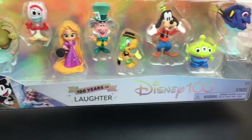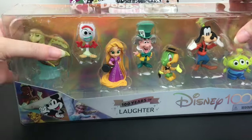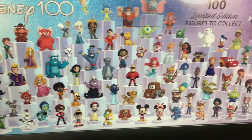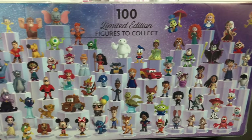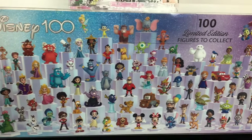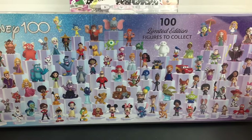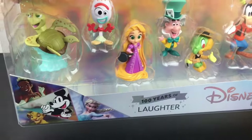First up is our Disney 100 pack featuring characters themed to laughter. Really good to see a Disney princess in that lineup. Here's a look at the back showing all the Disney 100 figures to collect. We've opened quite a bit — if you're interested, you can check my Disney playlist for more unboxings. I have not completed the full set though; there are 100 to collect, so there's a lot, but they're all so cute and fun with their themes.